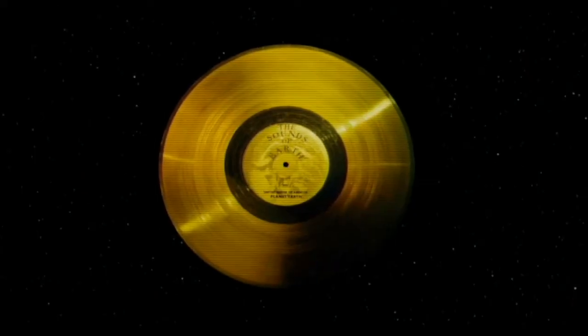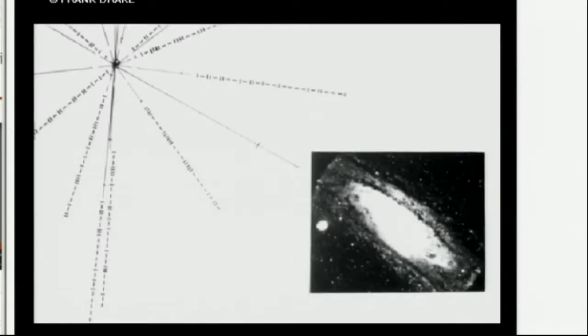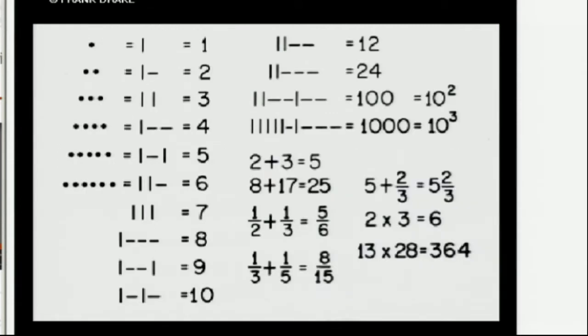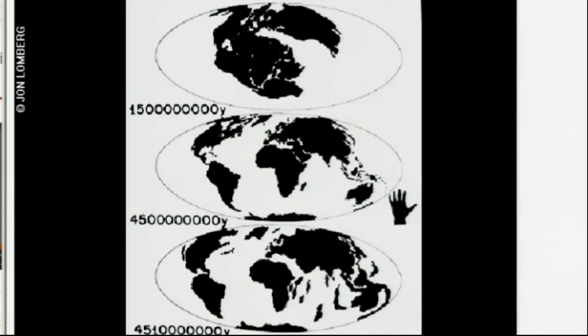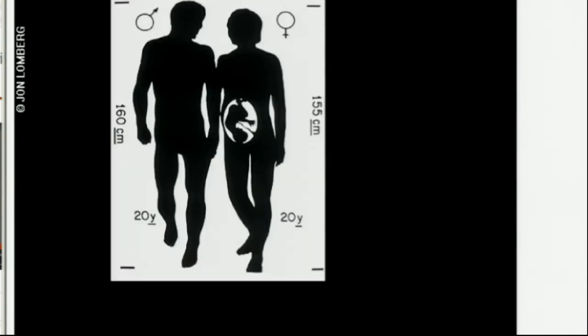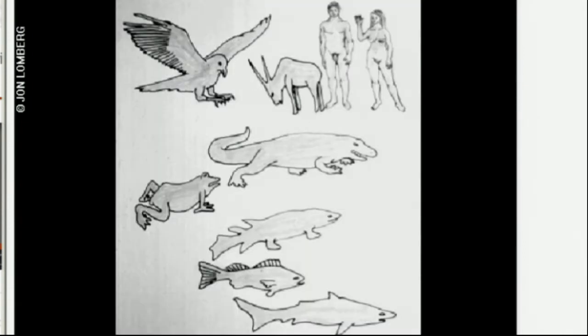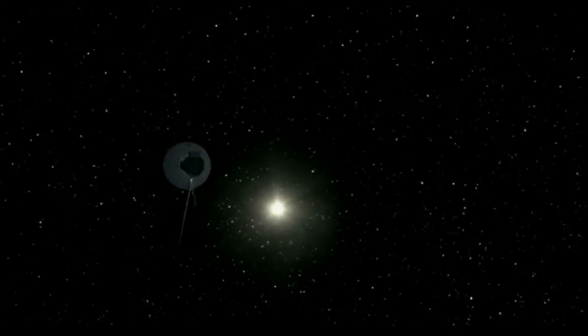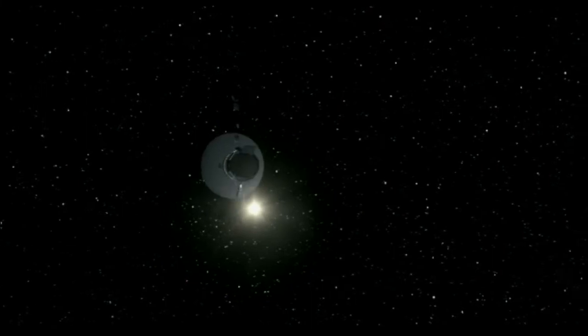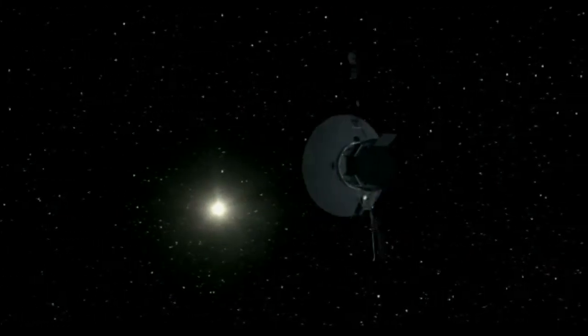What they've done is attached a vinyl record to the side of the Voyager probes with all kinds of interesting recordings and information about Earth. There's a plaque on the side as well that basically shows where the probe was launched from and which stars are around, so that if anybody ever finds this probe floating through space they will be able to find where it came from and a bit of information about the people who sent it.